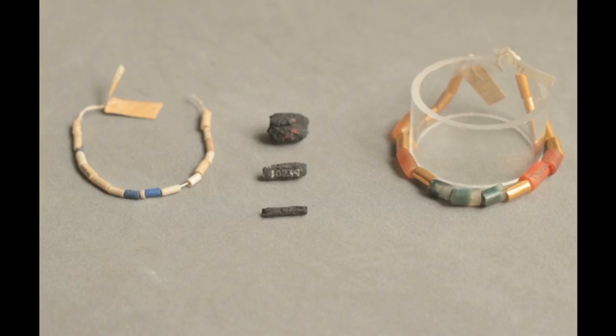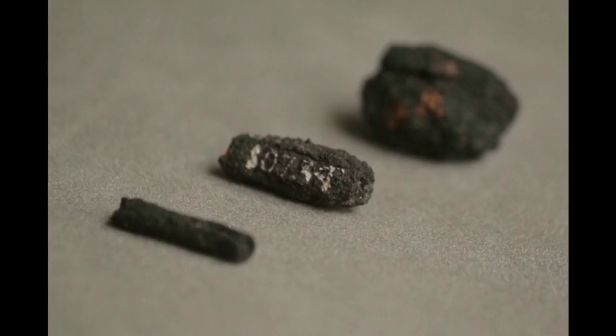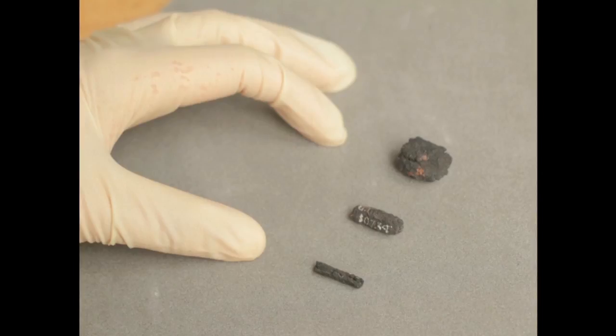Carefully hammered into thin sheets before being rolled into tubes, the nine beads — which are 5,000 years old — were originally strung into a necklace together with other exotic minerals such as gold and gemstones, revealing the high value of this exotic material in ancient times. The study is published in the Journal of Archaeological Science.